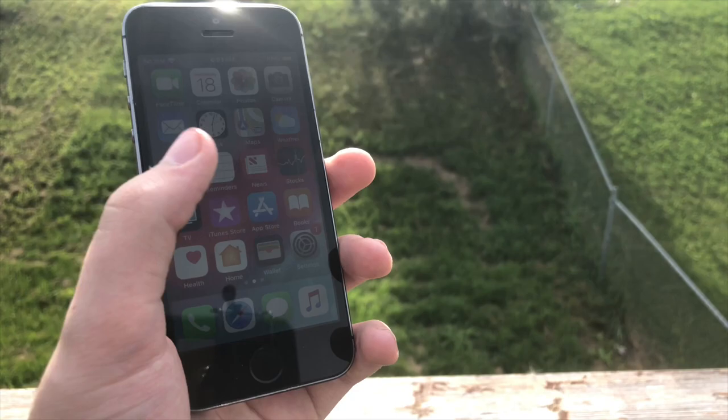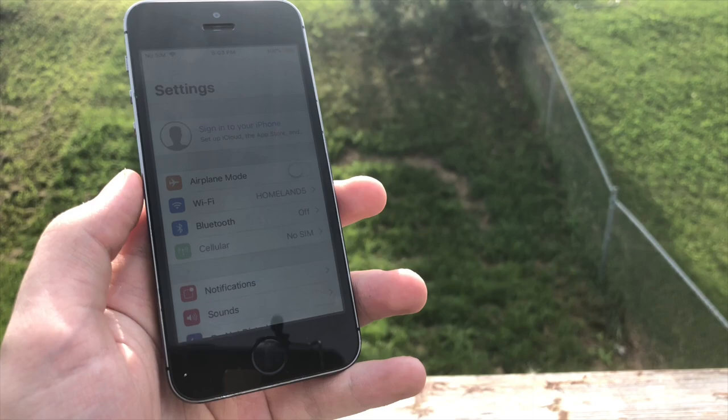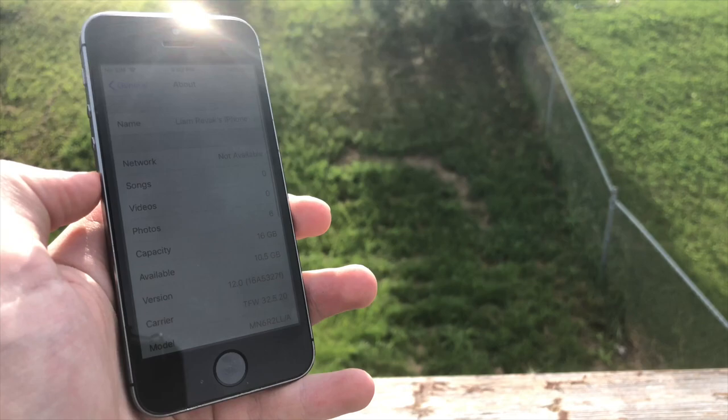It has a 4-inch Retina display with 326 pixels per inch. Now this display is very small compared to most smartphones today, but it definitely gets the job done. For storage, it comes in 16, 32, and 64GB of non-upgradable storage.